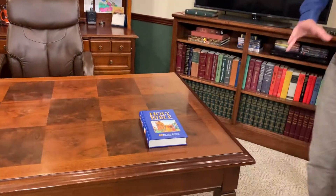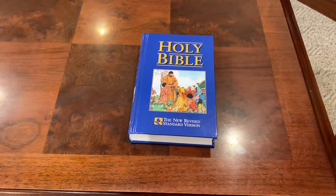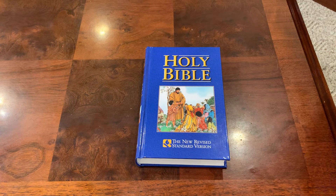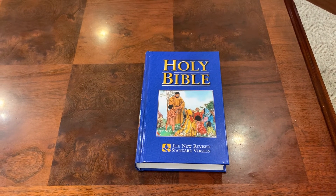It kind of has the feel of a pew Bible. This will probably be something that you could get in bulk for medical offices if you like to have Bibles out in your foyer, for children's church if you want to have a bunch of Bibles in your children's church area, or maybe as gift Bibles. There are several options you could use this for.